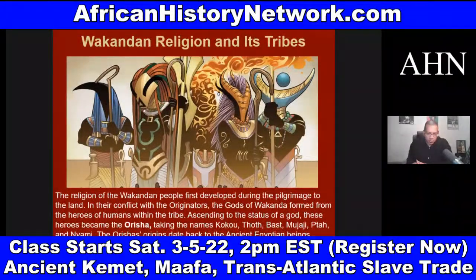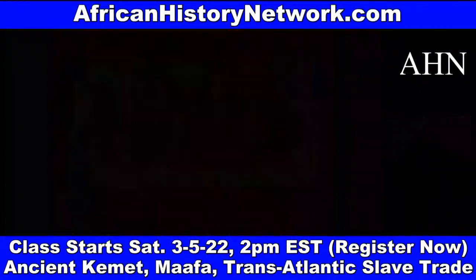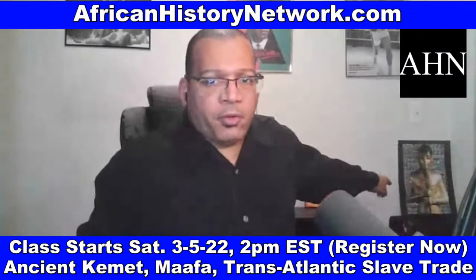The Orisha are the names of the deities in the spiritual system of Ifa, practiced amongst the Yoruba in Nigeria. In the comic book, the Orisha's names include Kokou, Thoth — which is what the Greeks called Djehuti, the deity who delivered the annunciation to the Virgin Auset that she would give birth to Heru — Bast from Bastet, Mujaji, Ptah, and Niyami. Ptah is one of the original Neteru.